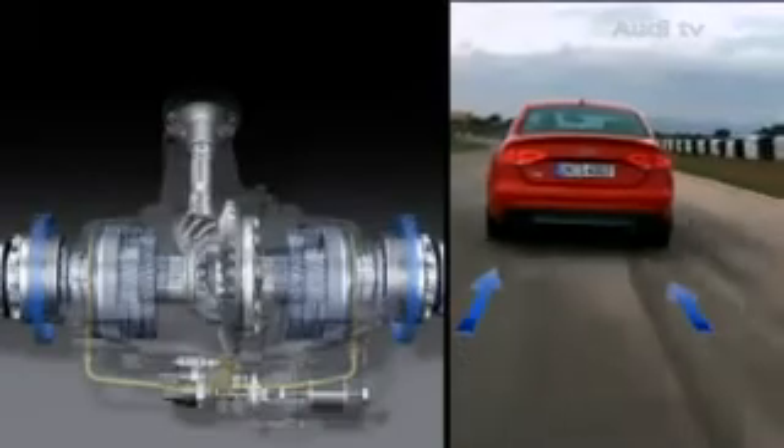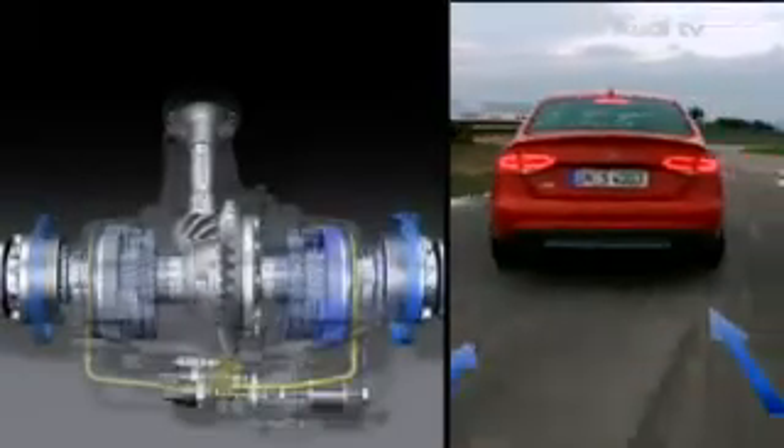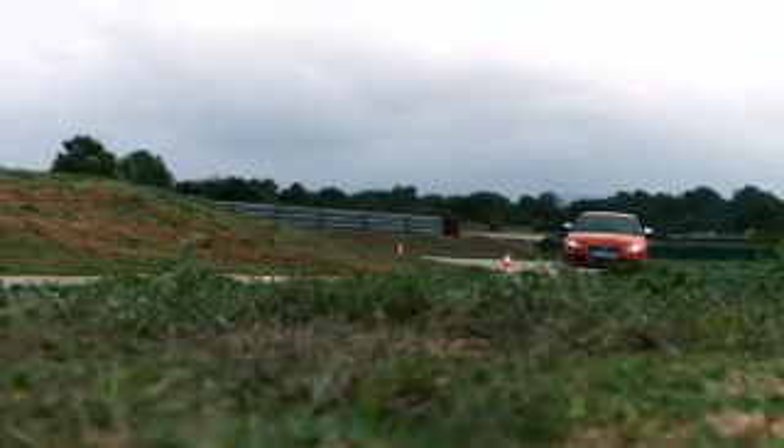If necessary, the full torque can be applied to one wheel. The effect is to press the car into the curve so that the rear end precisely follows the angle of the front wheels. The active sports differential completely redefines agility in a fascinating way.